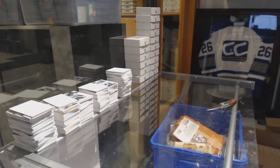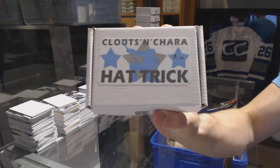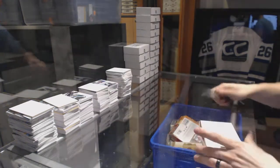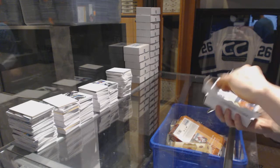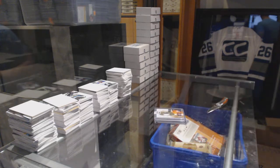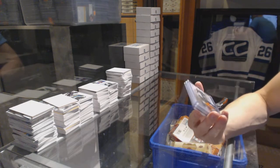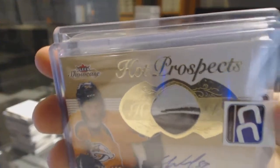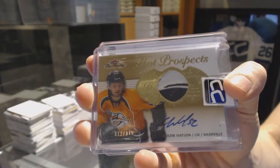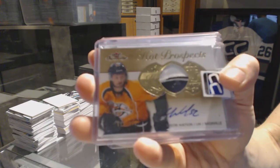On to box fifteen for Westby2011. We've got a 13-14 Fleer Showcase Hot Prospects rookie patch auto number out of 375, Austin Watson. Hot Prospects rookie patch auto out of 375.